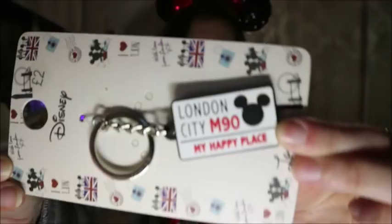Lastly from Primark, I got this from the London store - it's a London City Disney keychain. It says 'London City M90' and you've got a Mickey on there as well. It says 'My Happy Place' and that was two pounds. I got this one at the Marble Arch store.